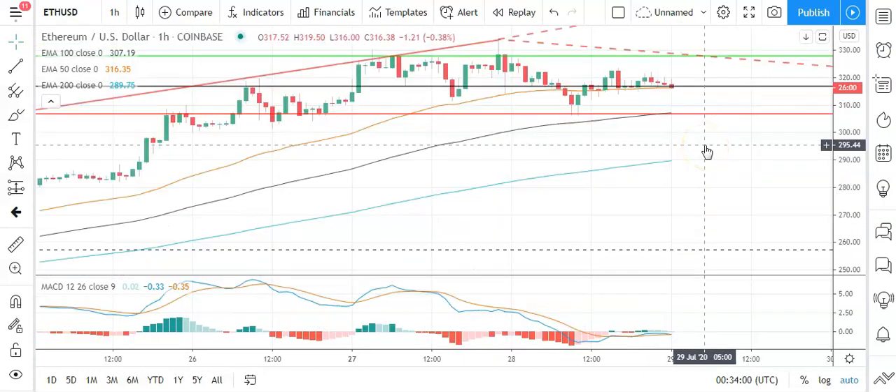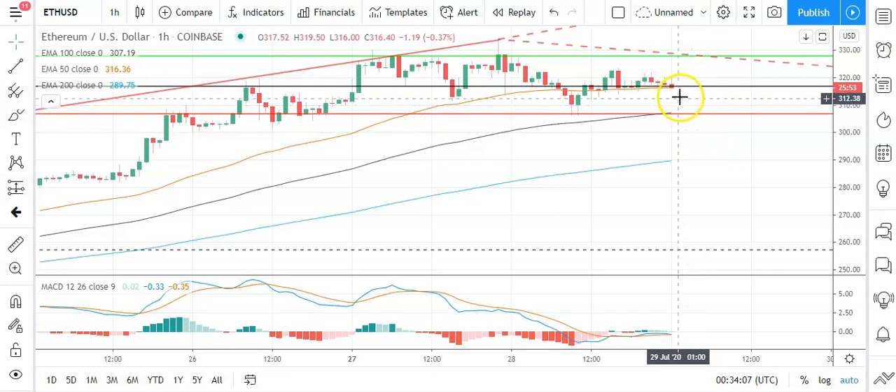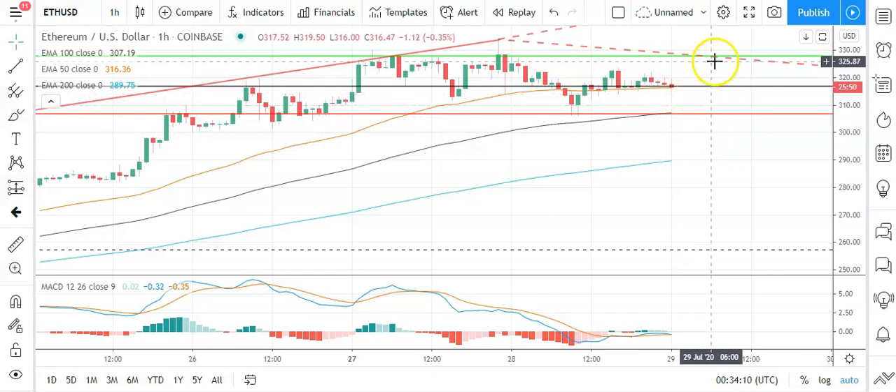Moving across to Ethereum against the dollar, it's also a mixed start to the day. We need to see Ethereum move back through the pivot at 317 to support a run at the first major resistance level sitting at 327.86. We need support from the broader market for Ethereum to break back through to 327 levels; yesterday's high was 327.34. Barring an extended crypto rally, that first major resistance level should cap any upside. In the event of a breakout, expect Ethereum to move back through to the 330s, with the second major resistance level at 338.12. Failure to move through that pivot brings the first major support level at 306.81 into play.